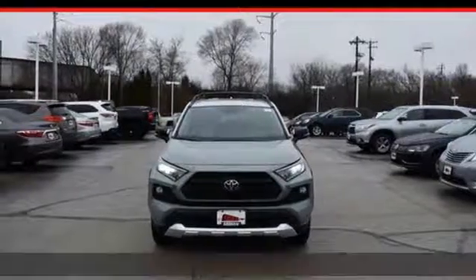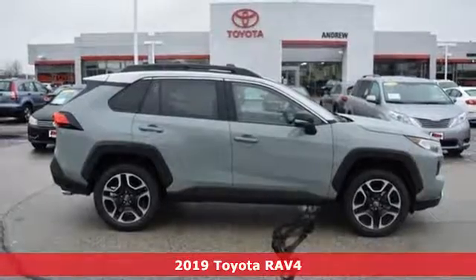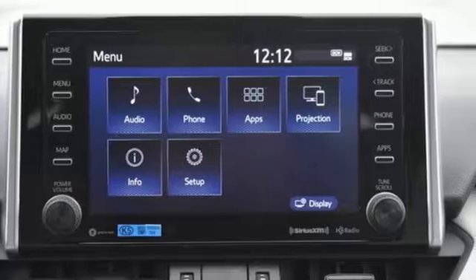It's a new 2019 Toyota RAV4. Feed your adventurous nature in this stylish and smart SUV. It comes with the features you need and better yet...